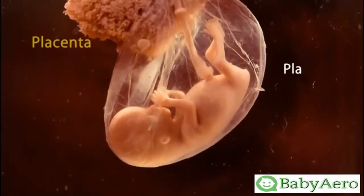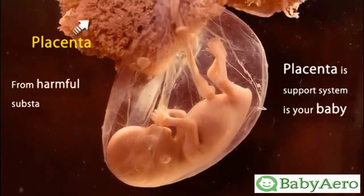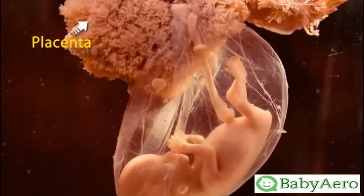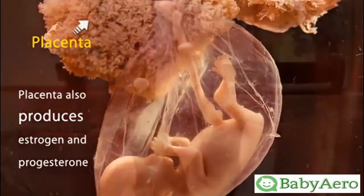The placenta, which is your baby's support system, is protecting your little one from harmful substances and infections from passing from your system into your baby's. The placenta also produces estrogen and progesterone that keeps your pregnancy going strong.